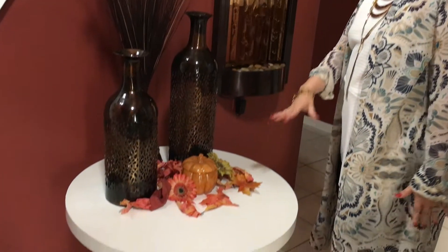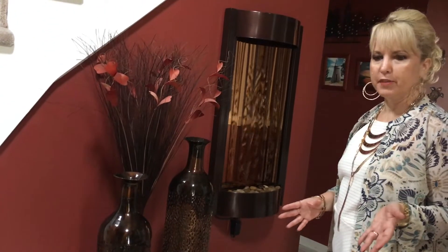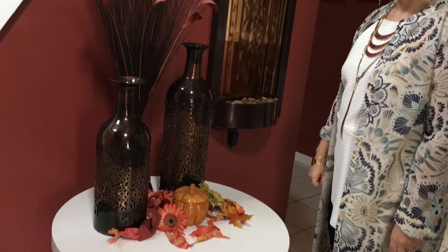I've switched out my tables from summer. Usually I just have fresh flowers in the summer and I love that. I switched that out for fall, so as soon as you enter we're doing fall in this house.